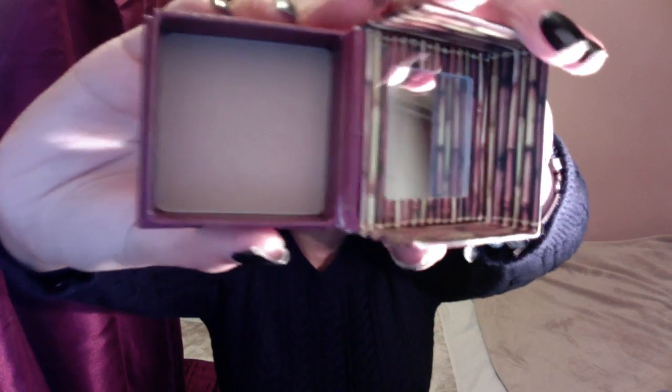Next up is my favourite bronzer. This is Hoola by Benefit and I'm sure most of you guys have heard of this product, but it is actually really complimentary on my skin tone. So if you weren't sure whether this was going to work for darker skin tones, definitely try it out.